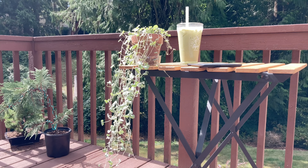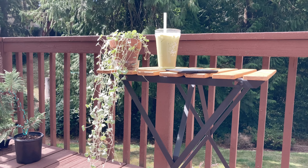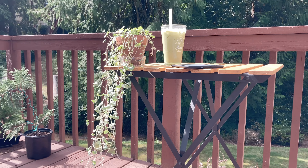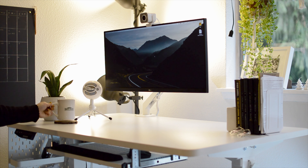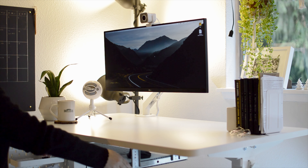The physical environment influences our thoughts, decision-making, and our mental state. So I make a conscious effort to design a workspace that promotes productivity, motivation, and creativity.